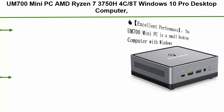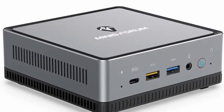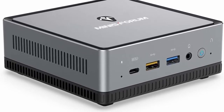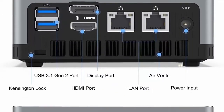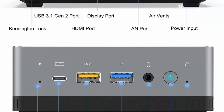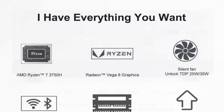Top 2: UM700 Mini PC, AMD Ryzen 7 3750H 4C/8T, Windows 10 Pro Desktop Computer. DDR4 16GB RAM plus 512GB SSD. HDMI, DisplayPort, USB-C 4K at 60Hz output. 2x RJ45 ports, 4x USB 3.0, Wi-Fi 6 (AX200), BT 5.1, Radeon Vega 10 Graphics. The UM700 is a small desktop computer with Windows 10 Pro pre-installed and AMD Ryzen 7 3750H up to 4.0GHz. The faster performance handles heavy computing tasks smoothly and is better for multitasking.